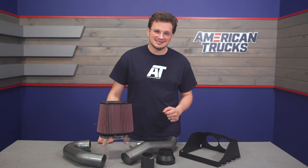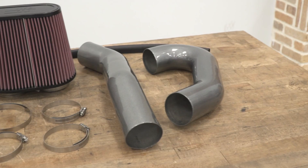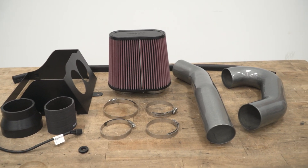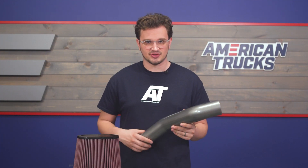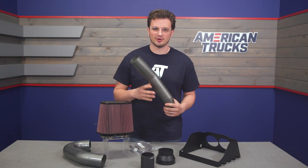The intake is constructed from lightweight mandrel bent aluminum tubing. That means this intake is resilient to engine bay temperatures unlike regular steel tubing, but it's still sturdy enough to resist cracking or warping because of engine bay heat. Aluminum is known to dissipate heat faster than steel, so this should also help keep those IATs down and prevent heat soak, which is especially important on a boosted truck.